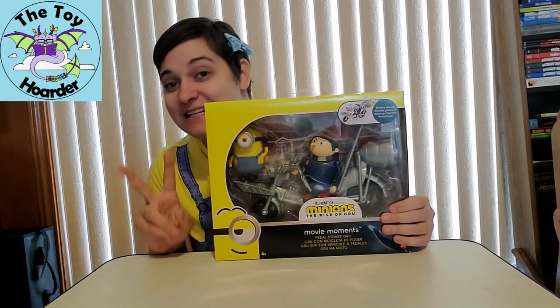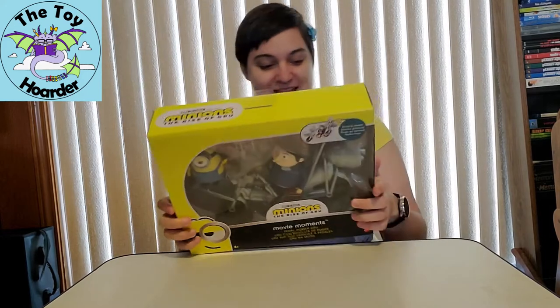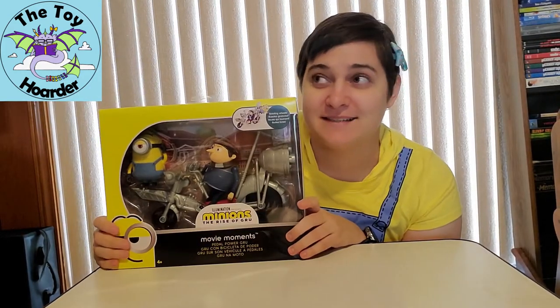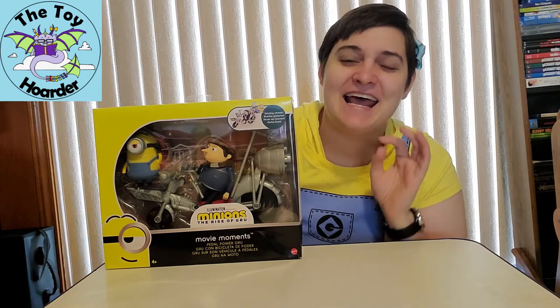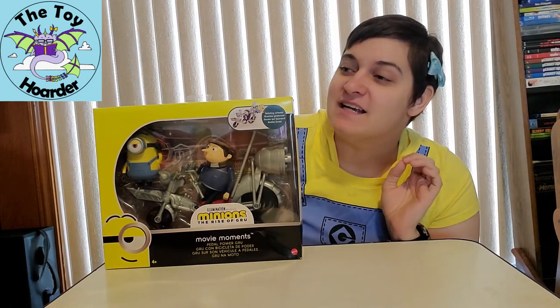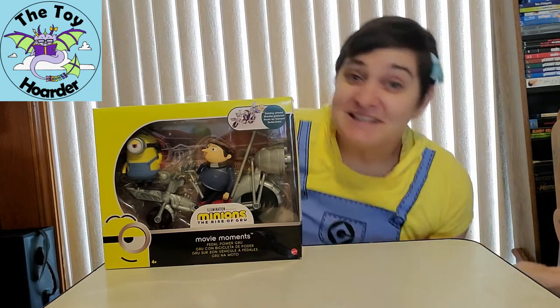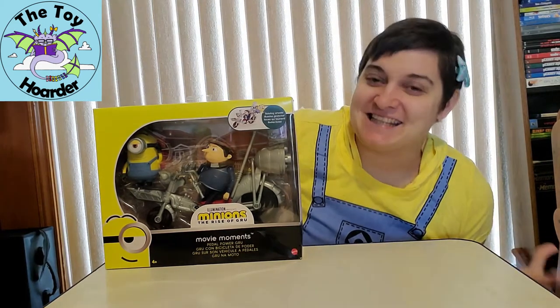This is the second Minions movie, which still hasn't been released. It's funny because on the box it does still say it's coming in 2020, and at the time of recording it is now October 2021 and we don't have it yet. I believe it has been moved to the summer of 2022, so hopefully next summer we'll actually get the film.